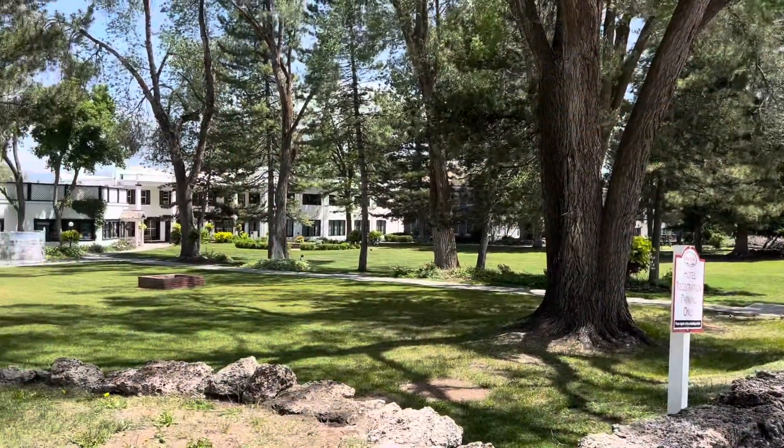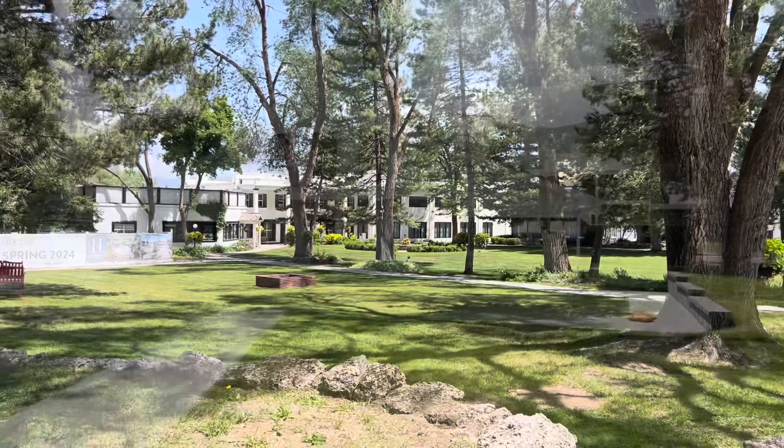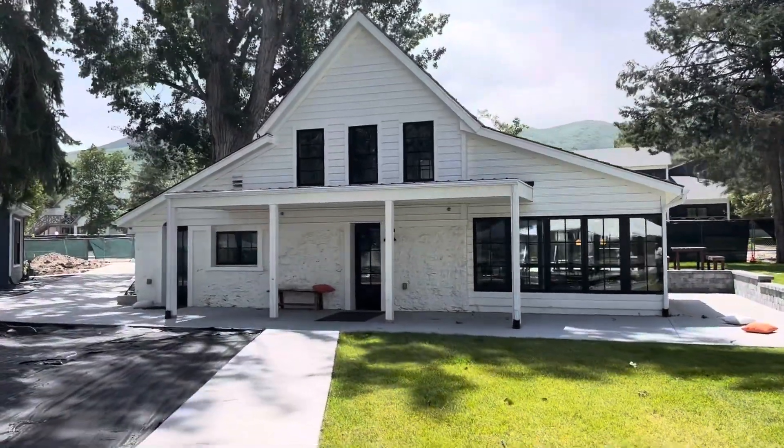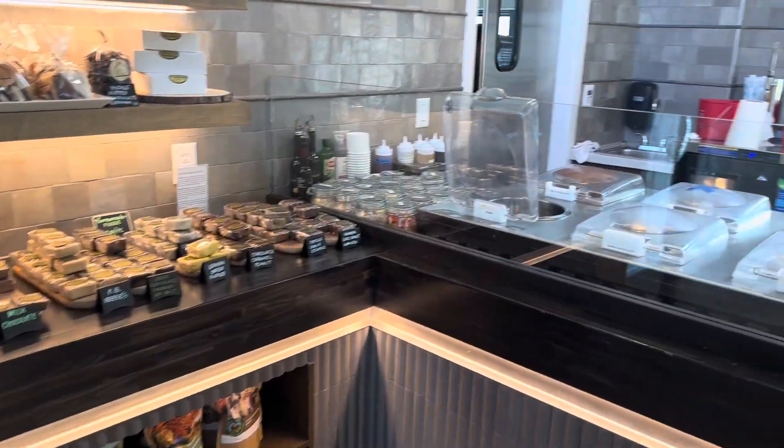And then we went to the Homestead, which is up in Midway as well. It's beautiful there. We went to the cutest little milk shop and had some really delicious ice cream. My mouth is still watering thinking about it.